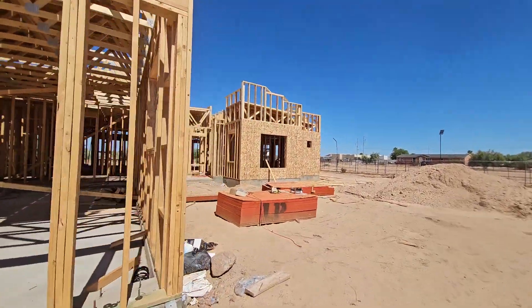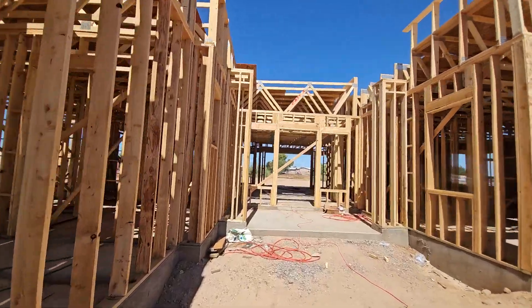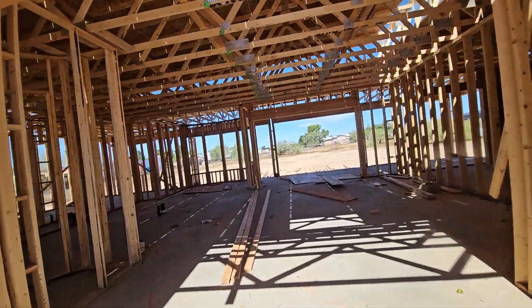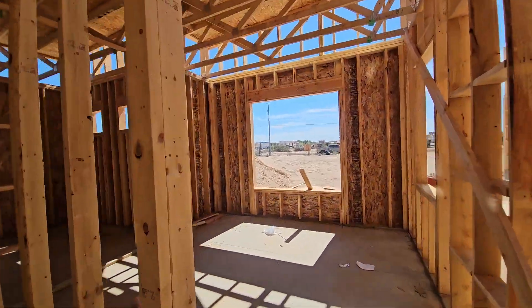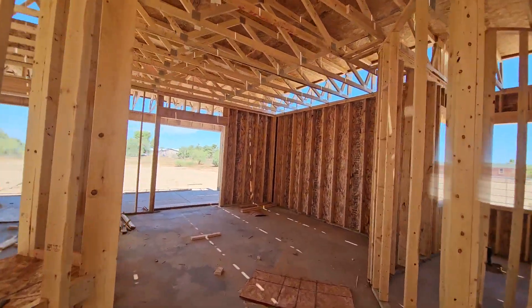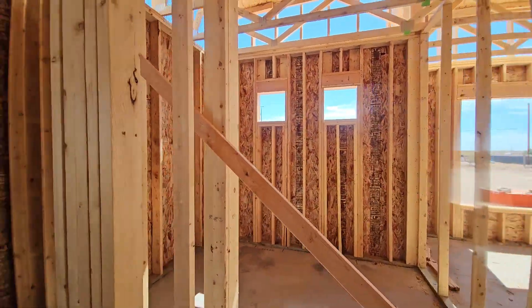Let me take you inside real quick. Here, this would be the entrance. We'll start on this side. This will be bedroom number one. You've got your walk-in closet right there — your primary bedroom. You've got access to the backyard. Going down this hallway, you have your restroom right here, and a walk-in closet over there.